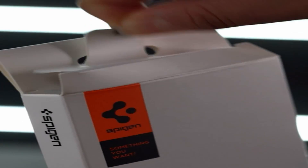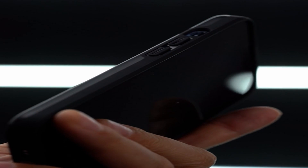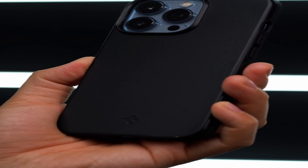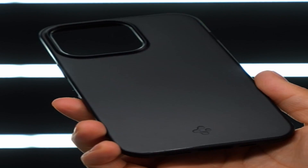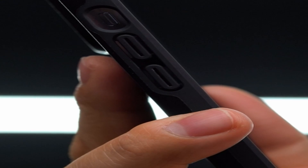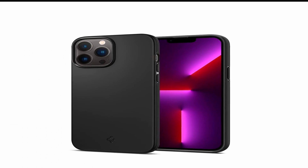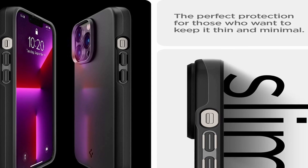At number 2 is Spigen ThinFit. If you're looking for a sleek and stylish case for your new iPhone 13 Pro Max, look no further than Spigen's ThinFit Case. This minimalist case provides excellent protection for your phone without adding any unnecessary bulk or weight. At just 0.07 inches thick, this case is one of the thinnest options on the market. The ThinFit Case is made from a durable polycarbonate material that's scratch-resistant and impact-resistant. Despite its slim design, the case still provides access to all of your phone's buttons, ports, and features, precisely cut to fit your phone's dimensions with no interference to functionality.